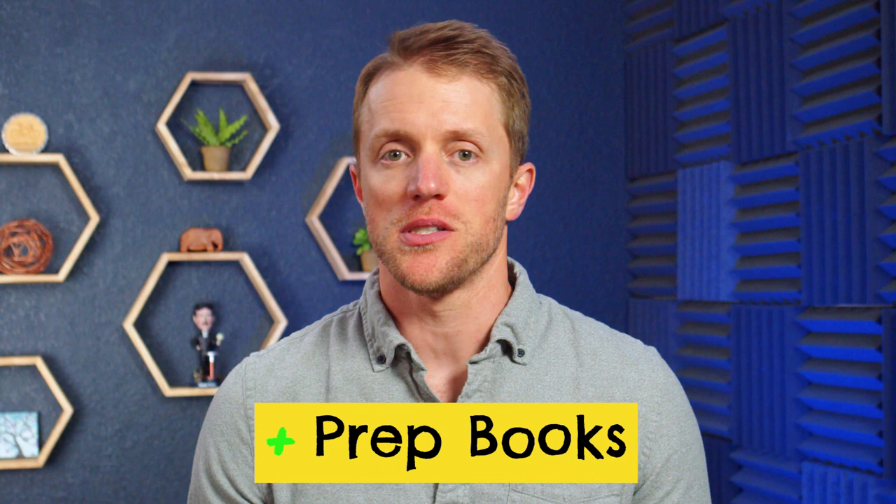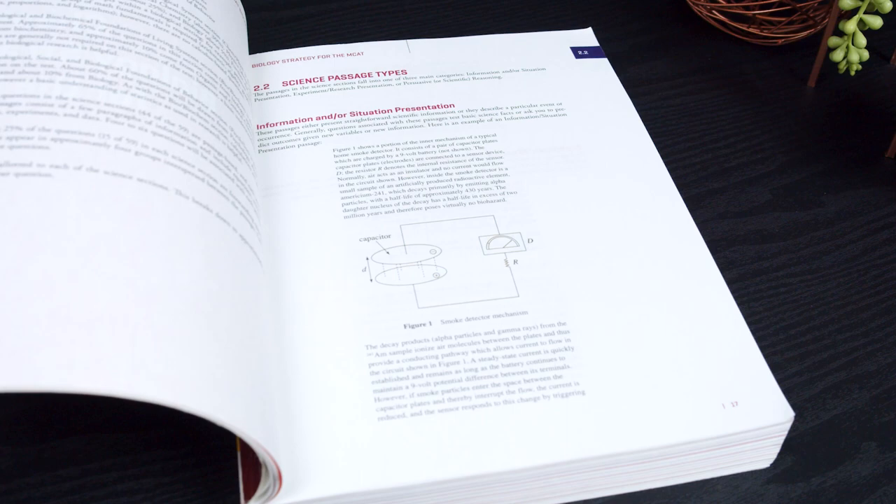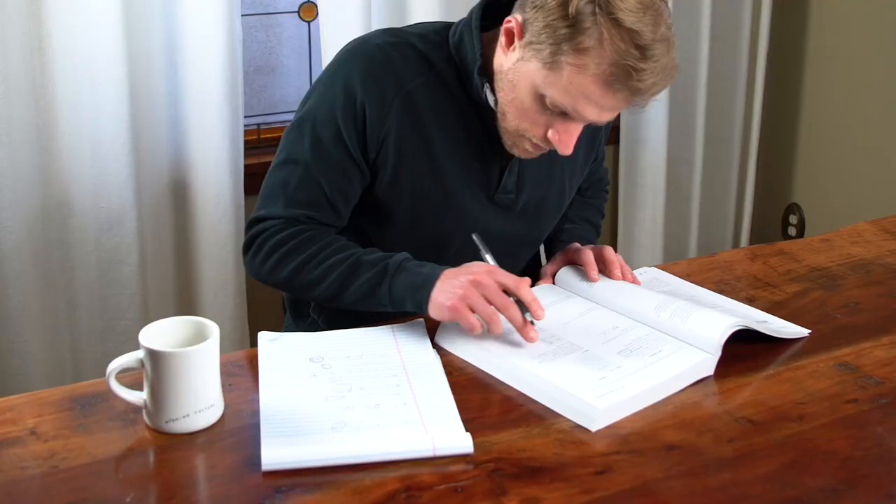Number four is another easy win for Princeton Review: prep books. This is something missing from the Jack Weston course. With Princeton Review, you get 11 hard copy prep books, and it is a ton of written study material. So if you're more of an old school type of learner that likes to study with a physical book, or you prefer studying by dog-earing pages and highlighting key points, then Princeton Review should be right up your alley.